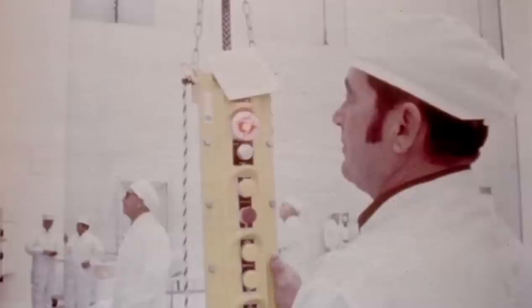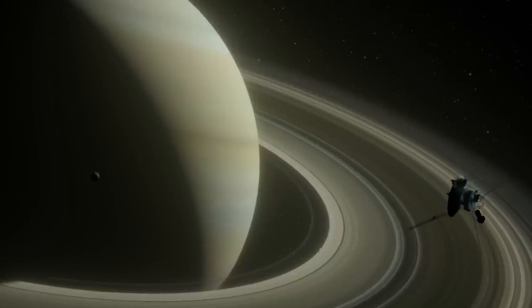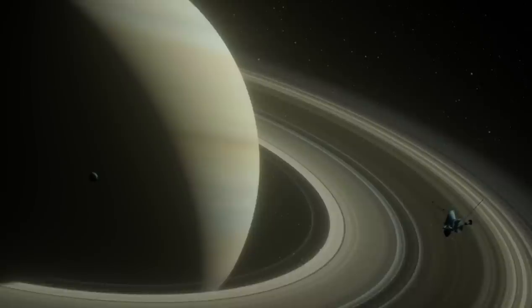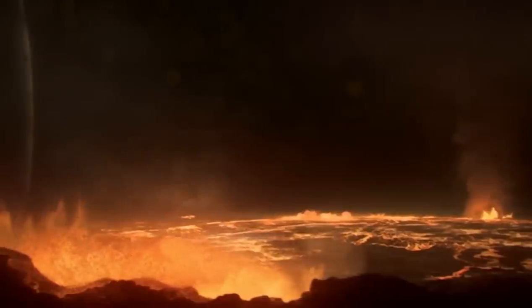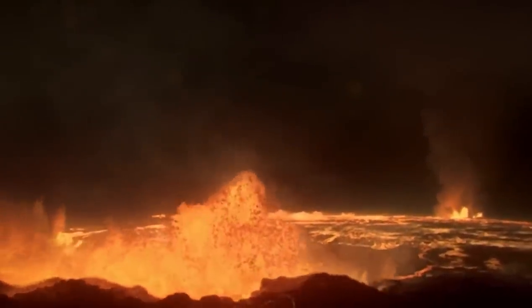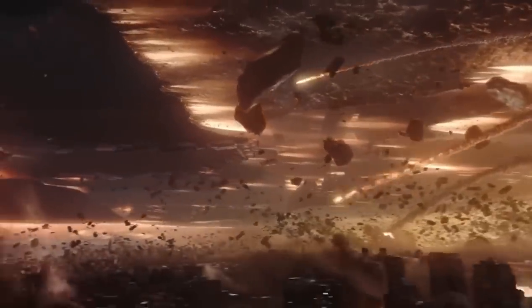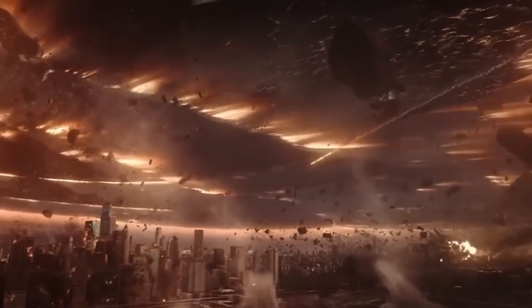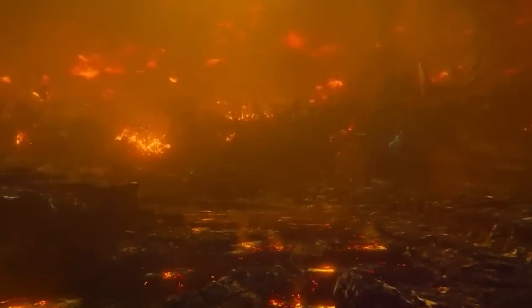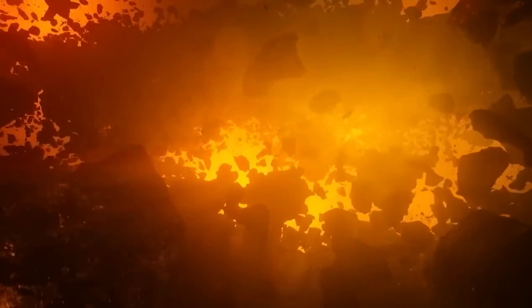Some of the most incredible technologies ever developed by humanity were designed for space travel, two of them being the Voyager spacecrafts, which continue to amaze us even after decades of non-stop discovery. Although both spacecrafts are on their separate missions, Voyager 1 has just detected a monster object hurtling through space. What was unexpectedly found travelling across space near the Voyager spacecrafts? How will this affect Voyager's future space exploration, and why does this newest discovery have scientists scrambling for answers?